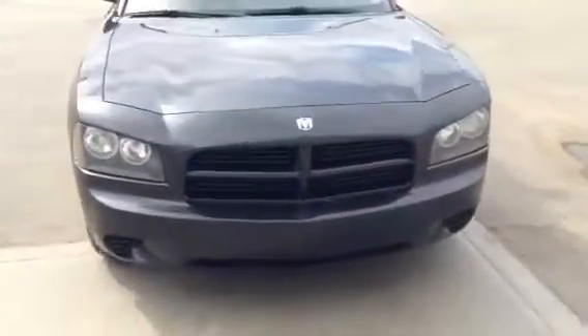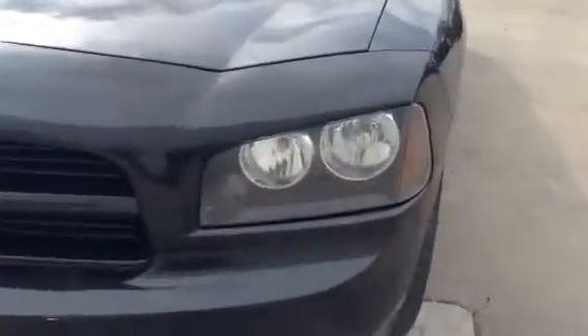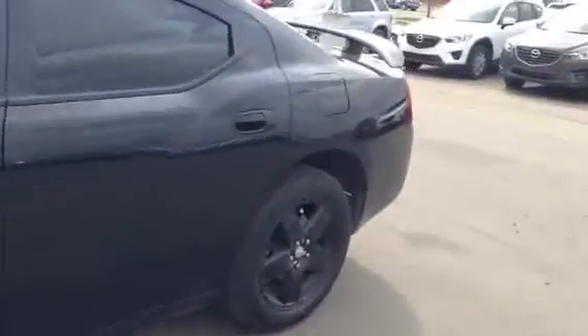Coming around the front, as you can see, you got that classic charger look. Nice aggressive headlights, nice and bright. I'll give you a little shot of those as well. Coming around this side of the body as well, as you can see, really clean.